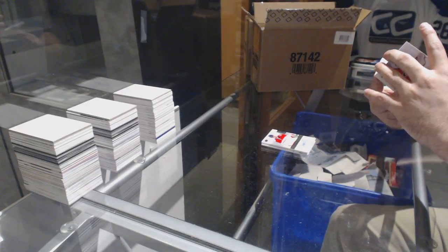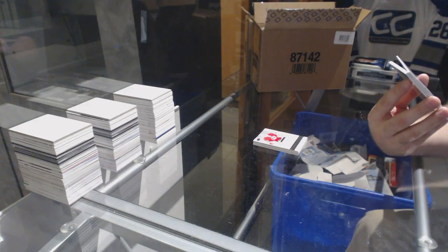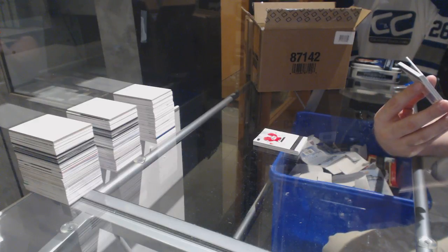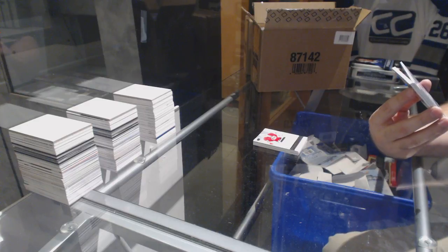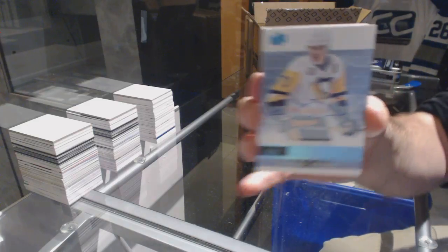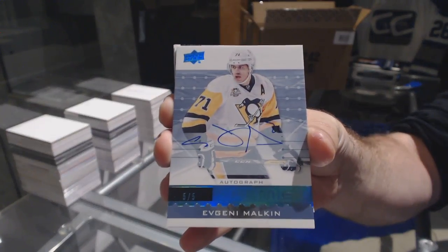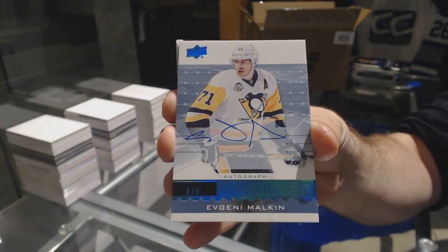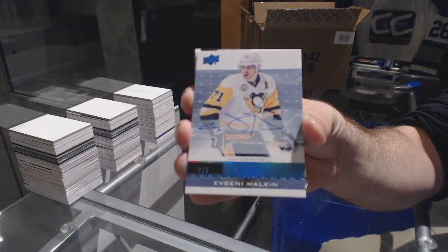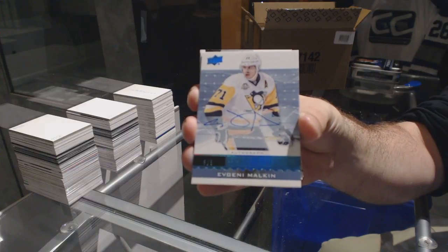We've got a Blue Spectrum autograph, numbered five of five, for the Pittsburgh Penguins — Evgeny Malkin. Five of five, Evgeny Malkin.